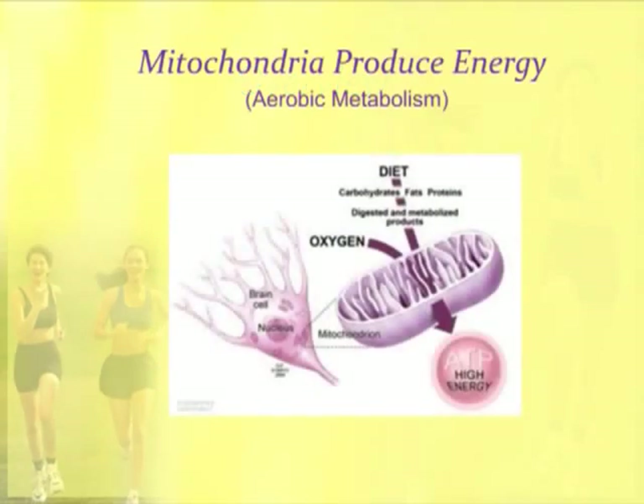Mitochondria are found in most cells of the body. You'll see this is a brain cell with a nucleus and a mitochondria. The mitochondria use oxygen and the breakdown products of our diet — carbohydrates, fats, and proteins — and combine that with oxygen to produce this high-energy molecule called ATP, or adenosine triphosphate. ATP provides the energy for muscle contraction and most all of the reactions that happen in the human body.